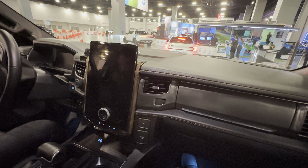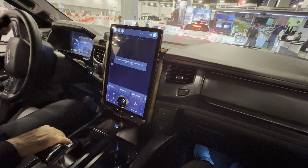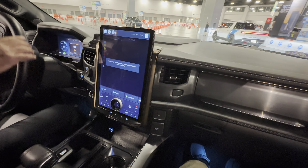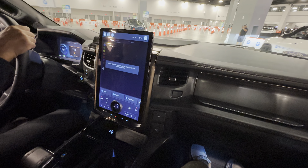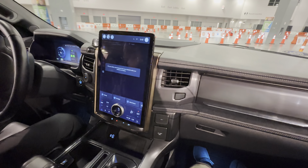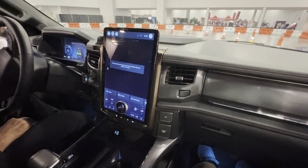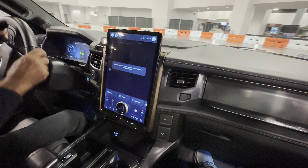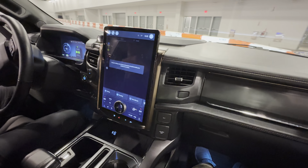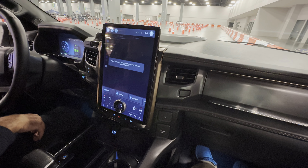We are in the F-150 Lightning. There are a couple of different batteries you can get — the standard range goes about 220 miles, and the other battery is about 320 miles, but that's under perfect conditions, so if you're towing it will be less. To charge at home with 240 volts from low to full is about eight hours.